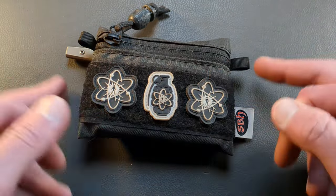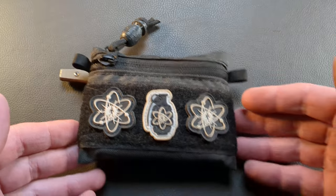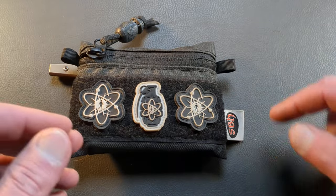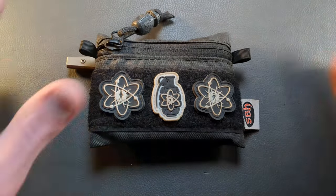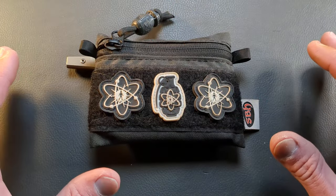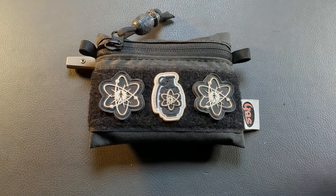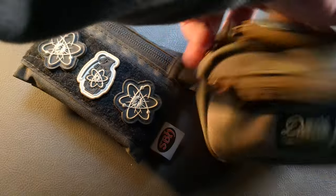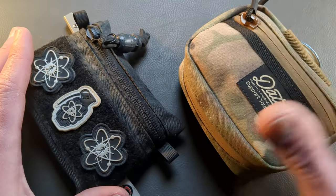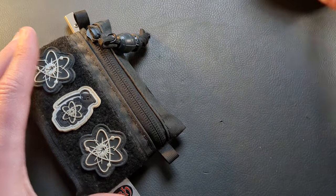I've done some content on this pouch before and they come in and out of stock over on EMP EDC's website. This is a collaboration pouch with Shadowborn Hanks. I love pouches — I think they serve a multitude of purposes. Whether we're talking a smaller pouch like this one, or a little bit bigger like this Data Crew pouch, which is a USA-made pouch — very nice, very well executed. We'll get to that one in a minute.